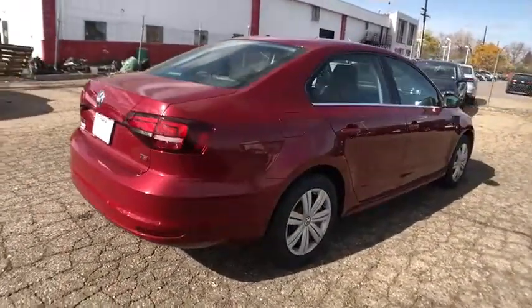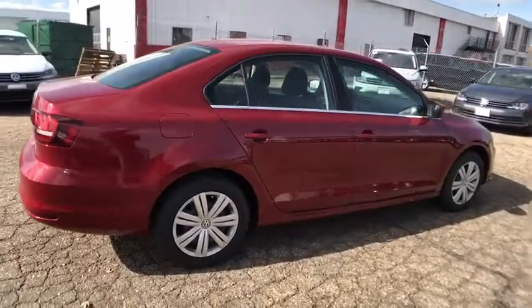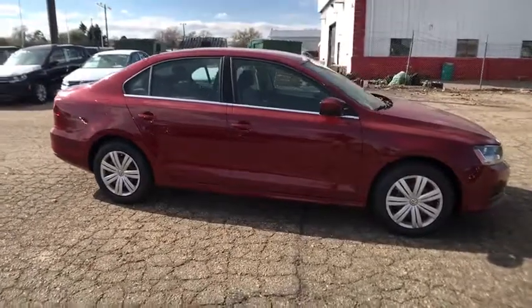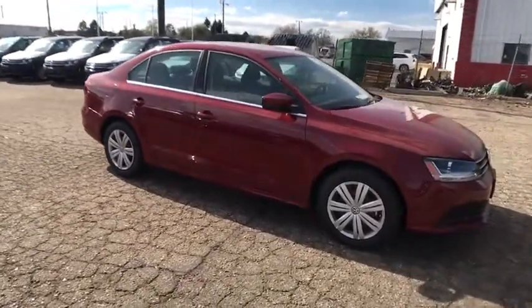Power heated outside mirrors, privacy glass, and a tire pressure monitoring system. This vehicle offers reliability and good looks at a great price. So come in and take a test drive today.